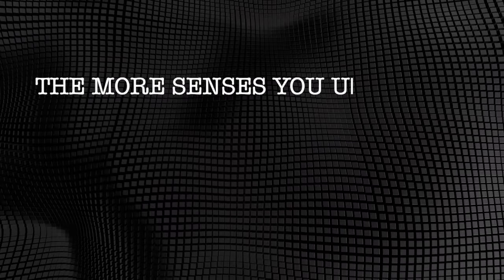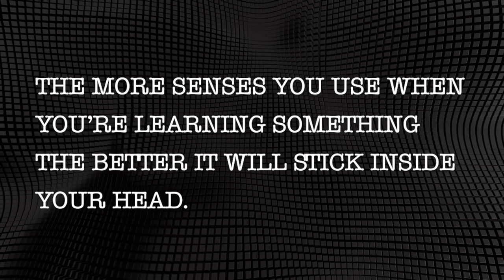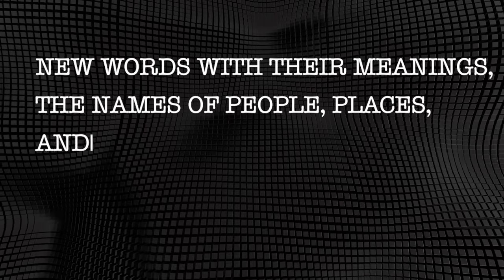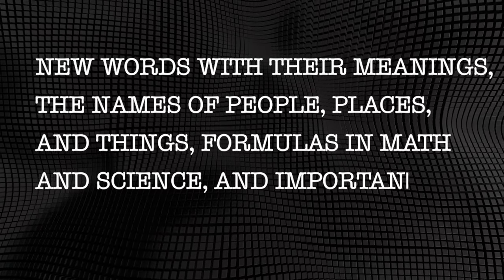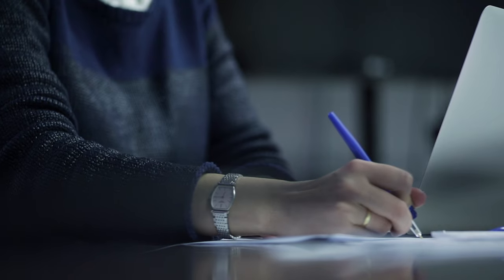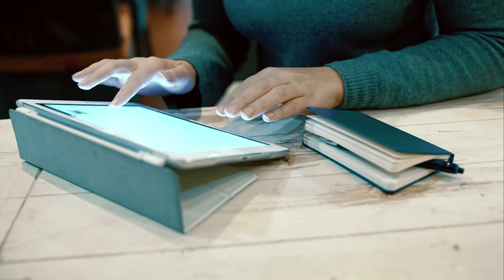I've talked about the concept of MSP — multisensory perception — in a number of my videos. What that means is the more senses you use when you're learning something, the better it will stick inside your head. If all you do is read, you're only using the sense of vision. However, if you take handwritten notes, you're also using your sense of touch. The things you should write down as you're reading are new words with their meanings, the names of people, places, and things, formulas in math and science, and important numerical data. Don't underline or highlight with a marker — it's a waste of your time. Handwriting notes is far superior to typing into apps or a computer.